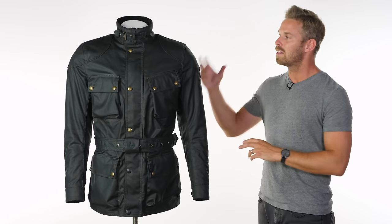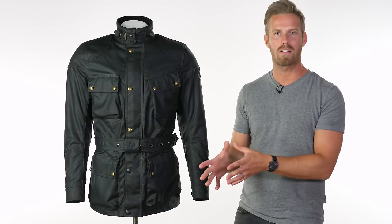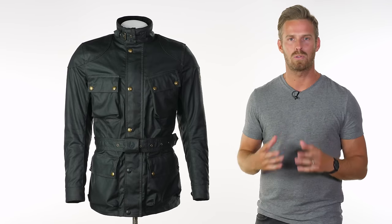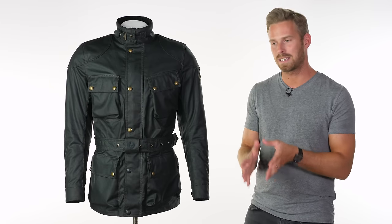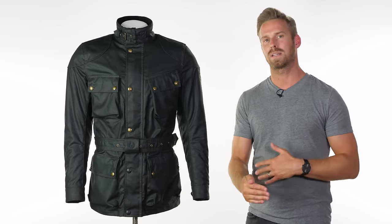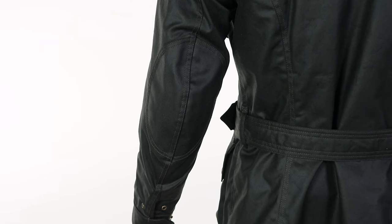For protection, you have Level 1 D3O armour in the shoulders and elbows — this is removable and is the go-to armour for most people in the industry. It's very hard to notice whether you're wearing it or looking at someone wearing it because it's slimline and malleable, blending into the overall feel of the jacket, but it locks together on impact, absorbing and dispersing shock. Bellstaff claim the 10-ounce wax cotton actually passes CE abrasion resistance requirements on its own, but they wanted to exceed the minimum — so they've incorporated Cordura panels, a very abrasion-resistant nylon, into the Zone 1 shoulder and elbow areas, plus extra layers of wax cotton on those panels.